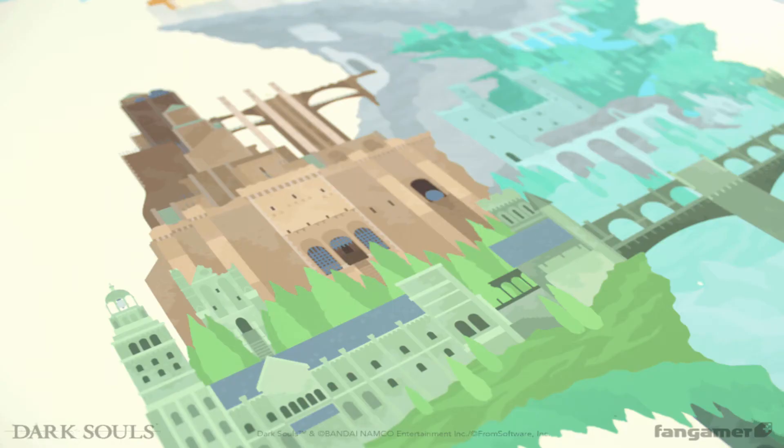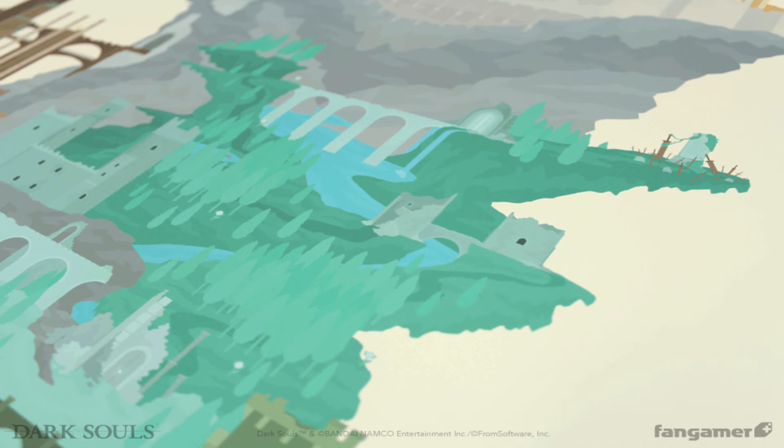But if you are a huge Souls fan and like to decorate your room with posters, I highly advise to at least consider adding this poster to your room. That's just what I wanted to share in this video. Thank you for watching, bye bye.